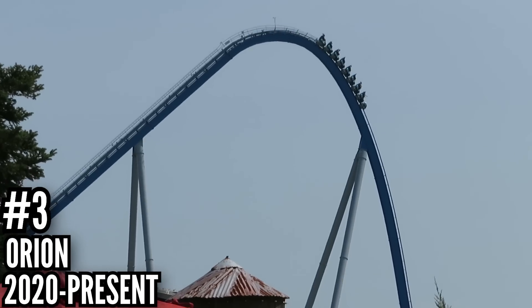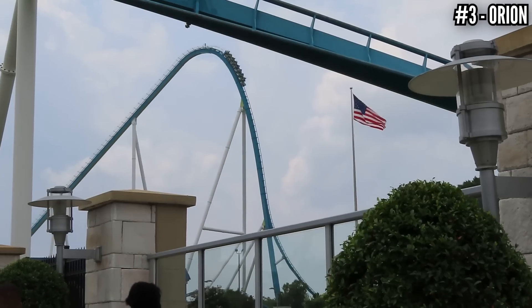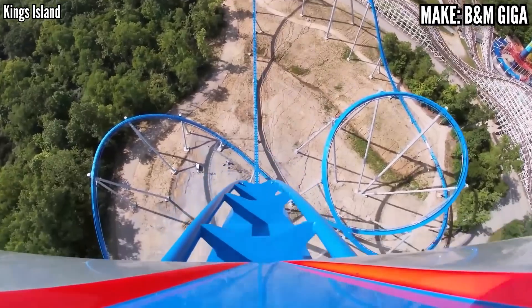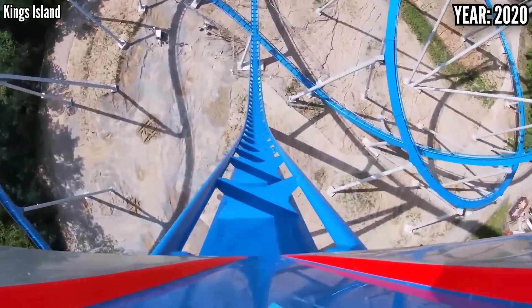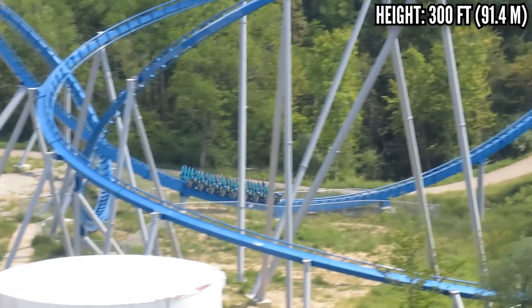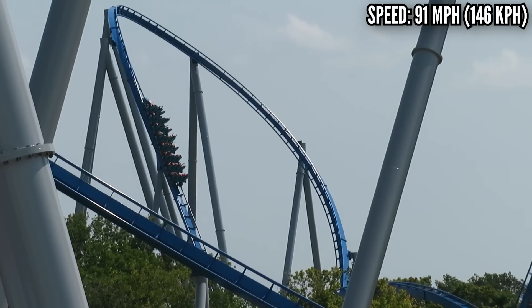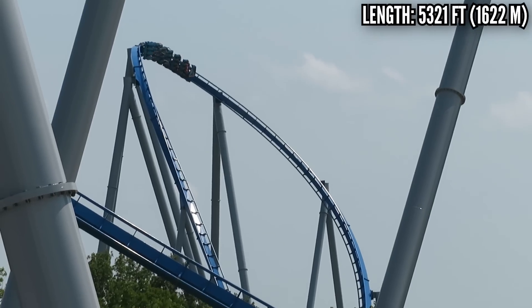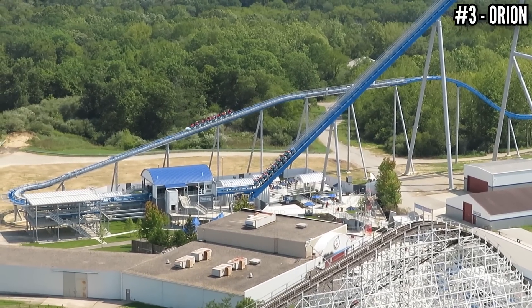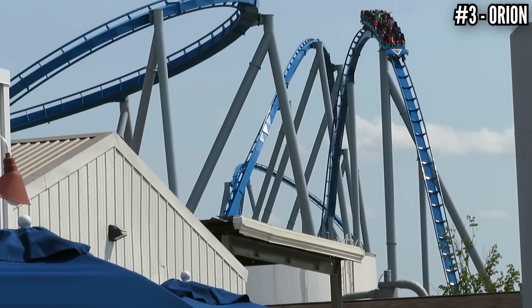Number 3: Orion, a B&M Giga, opened in 2020. Of all the top-tier Cedar Fair parks, King's Island was the one left without a Giga — until 2020. And yes, this is a Giga. The drop is 300 feet; the height itself doesn't matter. It stands 287 feet tall, but it drops into a ravine to bring it up to 300. It tops out at 91 miles per hour and has a little more than a mile of track. It's in no way a perfect coaster — it could be longer — but I don't care, it's a lot of fun. They started working on this right after Firehawk was torn down, and that plot of land was used for the station, but the rest of it stretches behind Racer and comes back, mixing in big drops, airtime, and intensity.